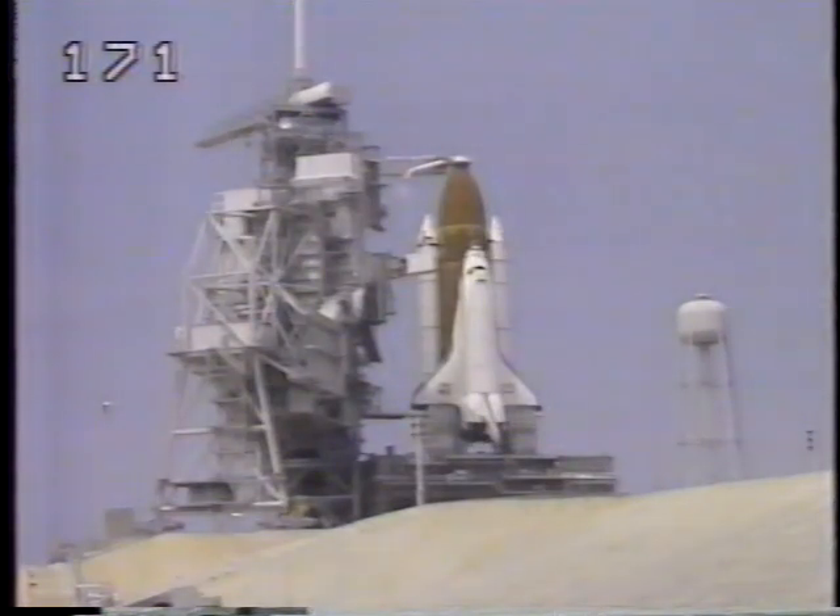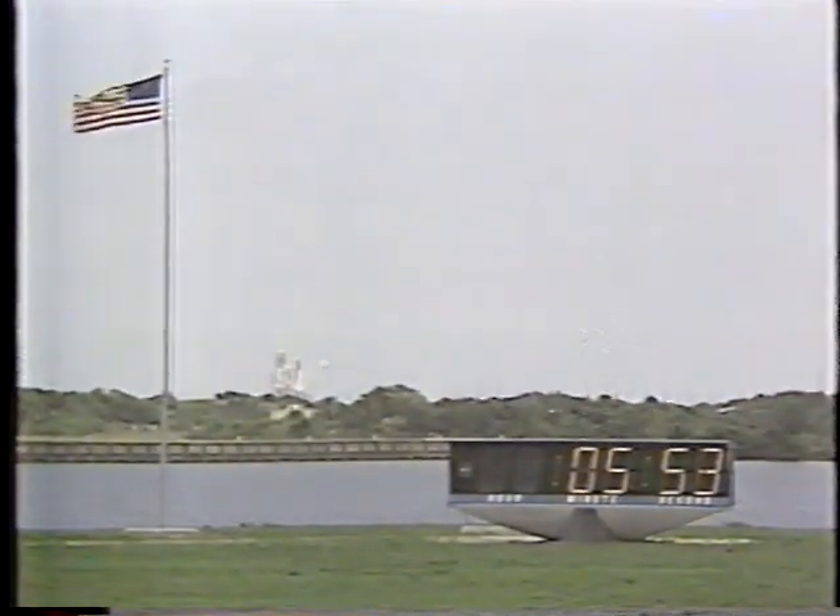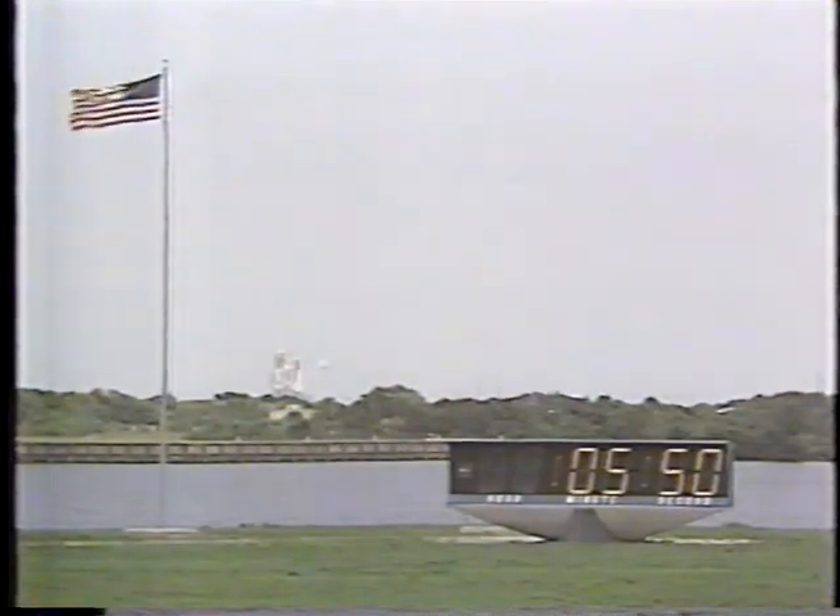Also, the range safety people who keep an eye on the shuttle as it climbs into space are having trouble with visibility, and that's also in violation right now. Throughout the morning, the major concern has been the weather. During the last several hours, the clouds have burned off somewhat — there are some sun breaks, although the sky is still gray. For the five-member crew of Atlantis, it was deja vu all over again this morning as they prepared to board Atlantis for the second time in less than a week.